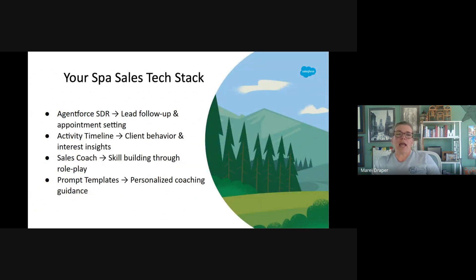Looking at the AgentForce Sales Tech Stack all together, we can see the beautiful flow of how these tools work together: using SDR for outreach, activity timeline for context, Sales Coach for training, and prompt templates for customization. It's very important to be able to apply which tool will be used in which scenario when it comes to the exam.